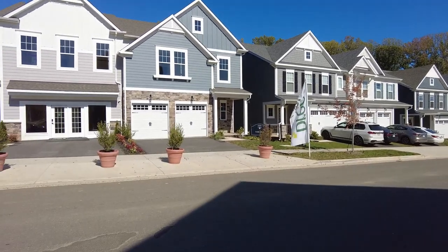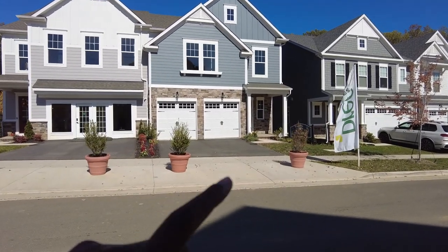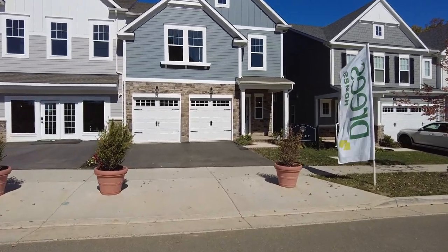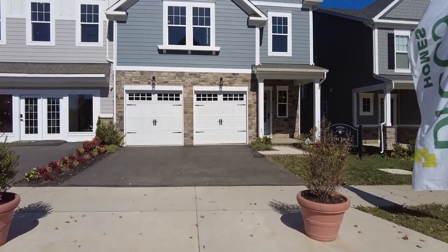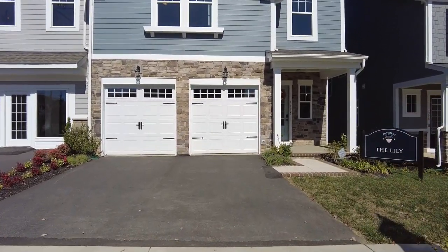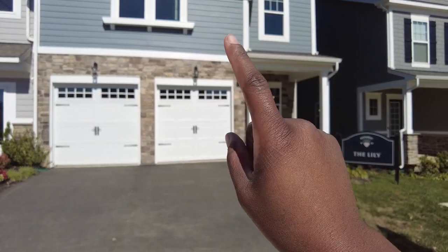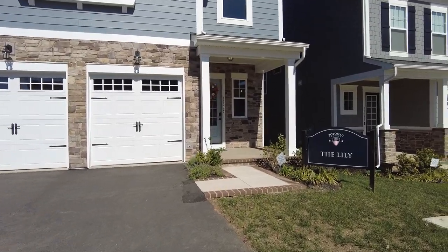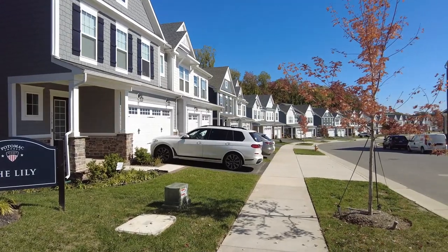We're going to take a look at this Lily unit. It is a four-bedroom unit. There is an option to put a fifth bedroom in the basement if you're looking for a fifth bedroom, along with a full bath in the basement too, so you can make a nice little suite down there. There are three suites because there is a unit upstairs that comes with its own ensuite, in addition to the owner's unit.